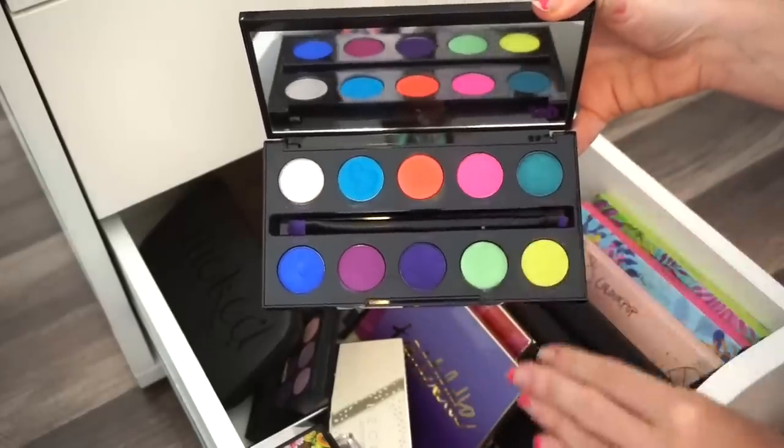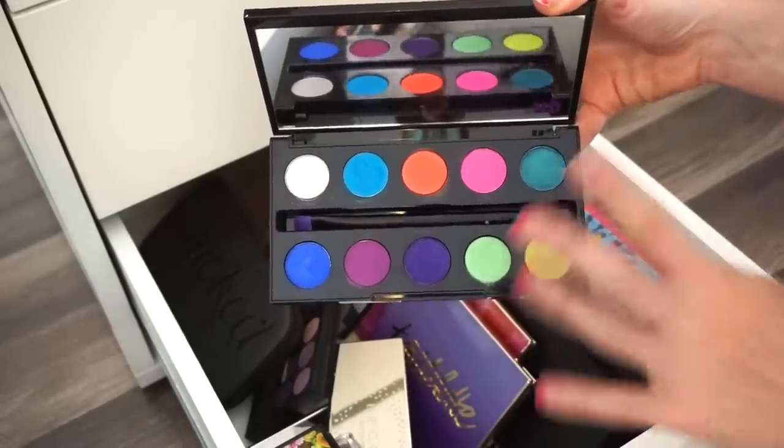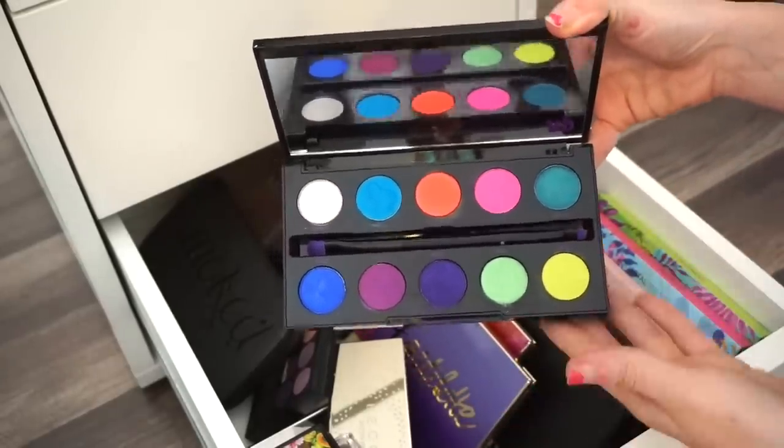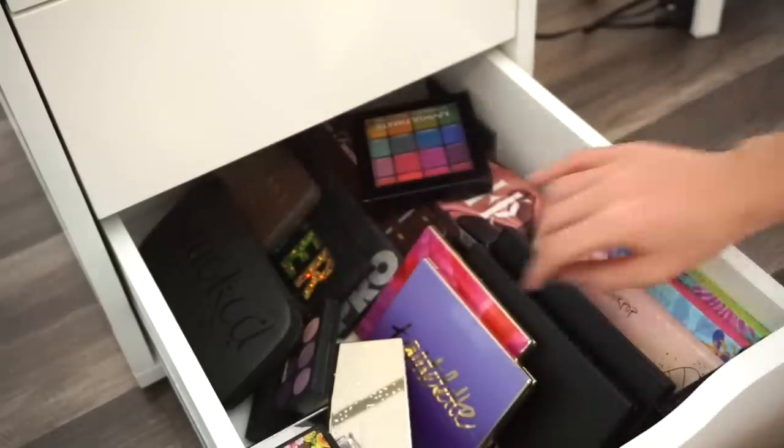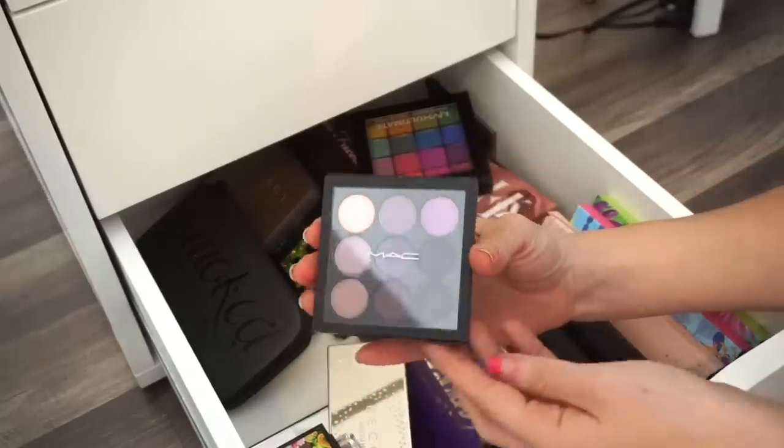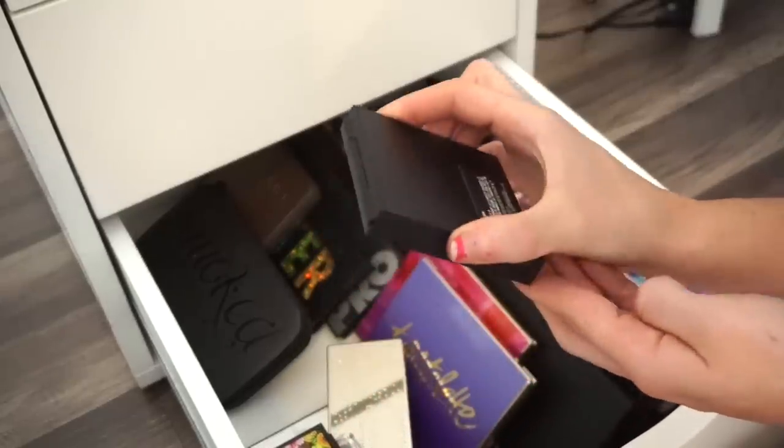Next is the Urban Decay Electric palette — I'm keeping this. I want it, I like it. The colors are stunning and great for a fun bright look. I need to start using it again but I do like it.